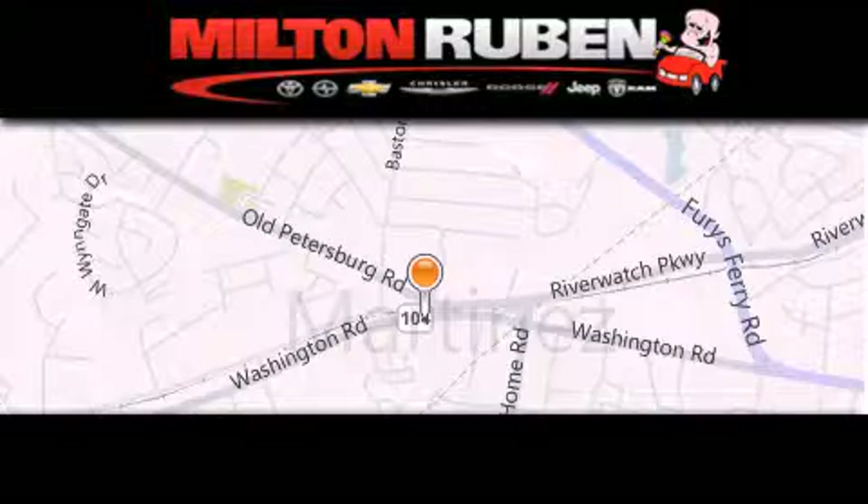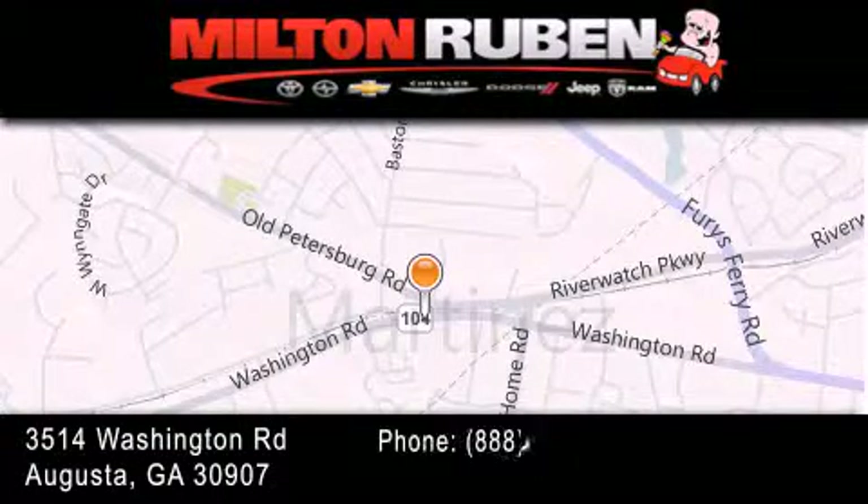Come experience the Drive Baby advantage here at the Milton Rubin Superstore.